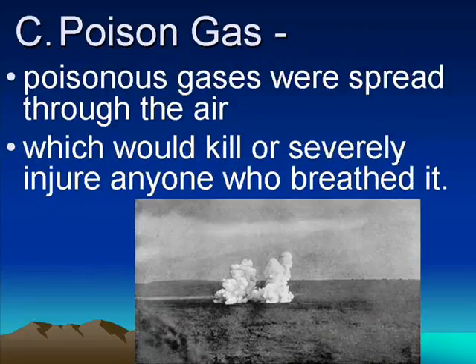The worst weapon of them all — the one that really set World War I apart — was poison gas. Poison gas is an odorless cloud that if you breathe it, it would kill or injure you. What really made it horrible was that there was no real defense against it. The types of gas they had — you'd breathe it in and it would expand your lungs, making them so big that you couldn't breathe anymore, and you'd suffocate to death.